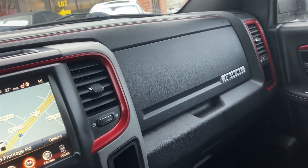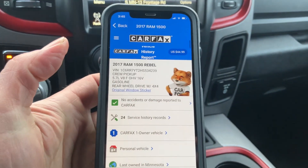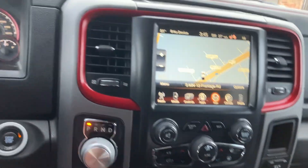This is a one-owner vehicle — take a look — one owner, no accidents. Retail is $25,500. Let's take you on a short spin here and show you how the vehicle drives.